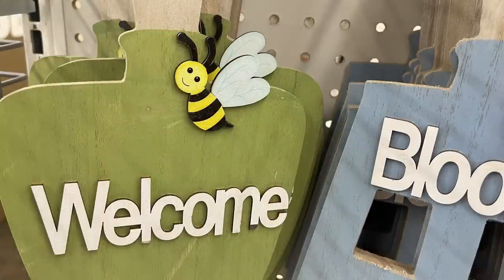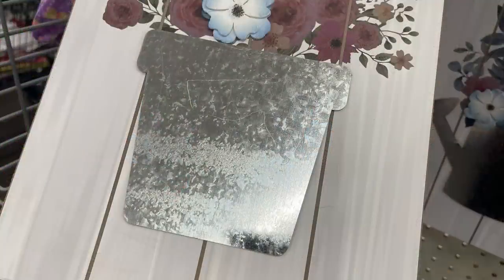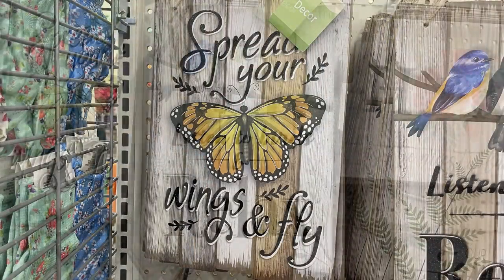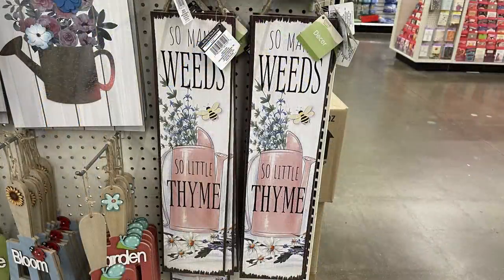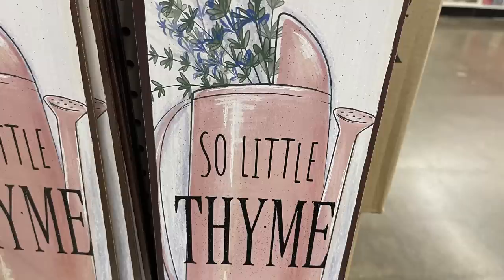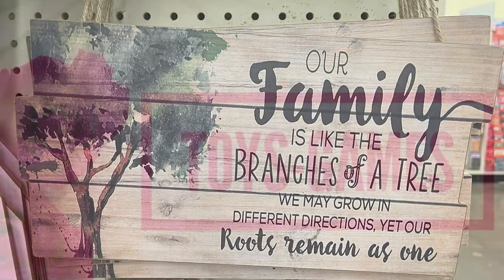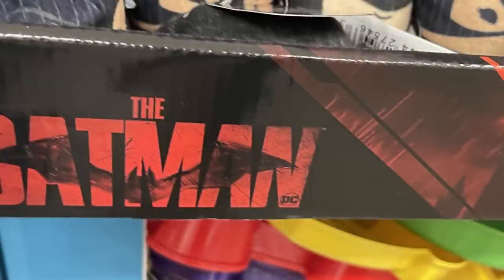The welcome sign has a bumblebee at the top. Picket fence signs with 3D flowers and galvanized metal accents include 'spread your wings and fly,' 'listen to birds and relax,' 'home is the nicest place to be,' 'so many weeds so little time,' 'our family is blessed like branches of a tree — we may grow in different directions but roots remain as one.'